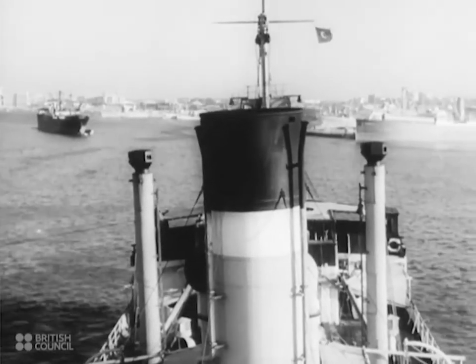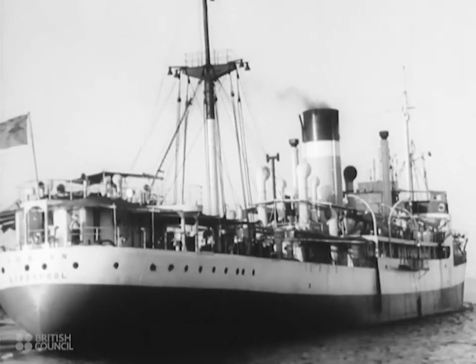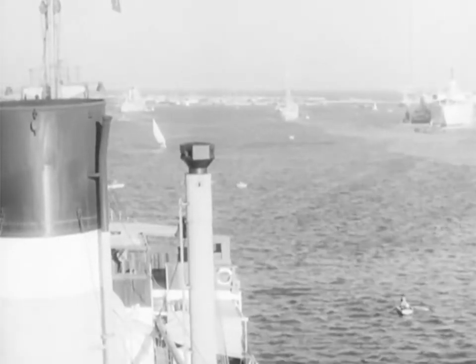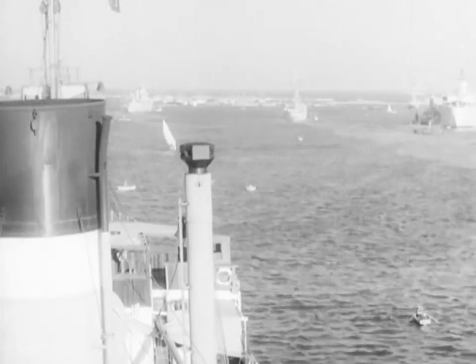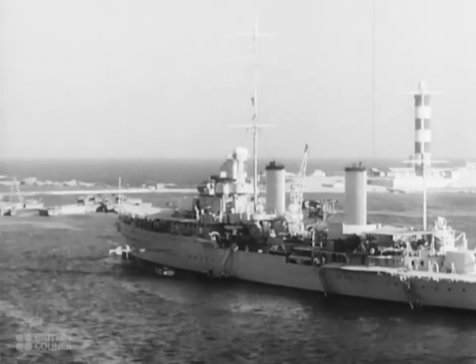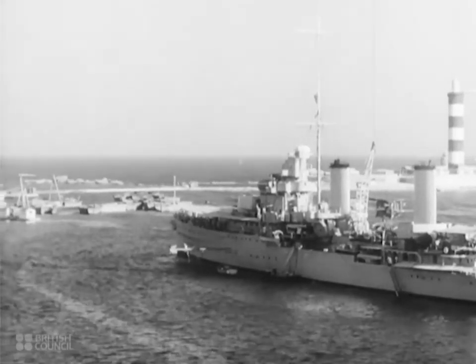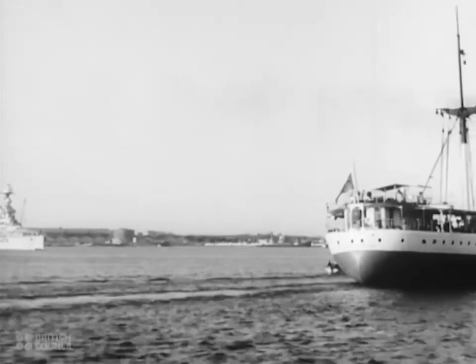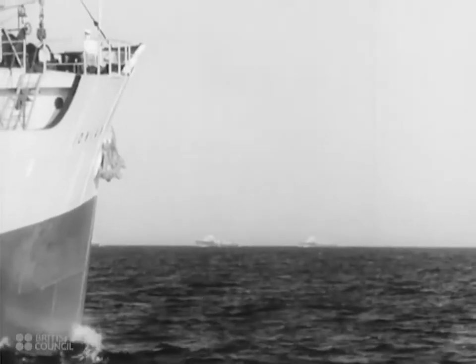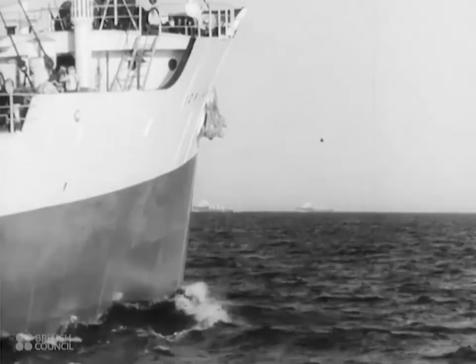Early next morning, the Ionian sails for home. Past the cruiser Amphion, past the war spike, past the Malaya, past the ships of the Mediterranean fleet.